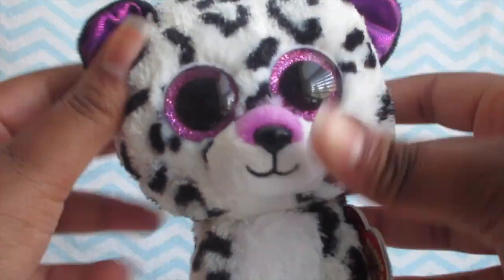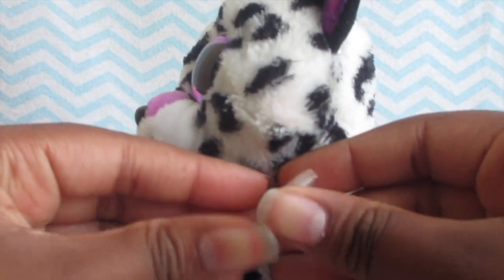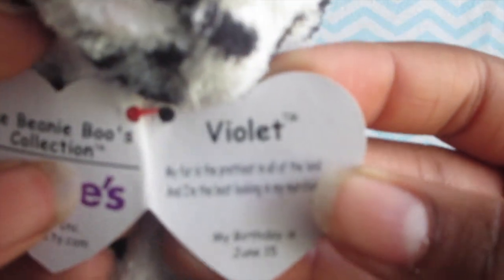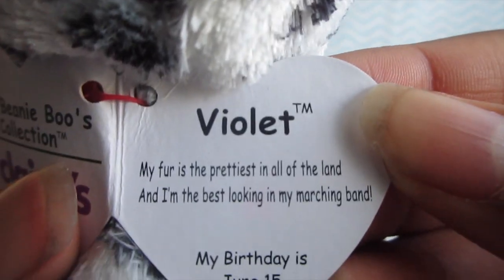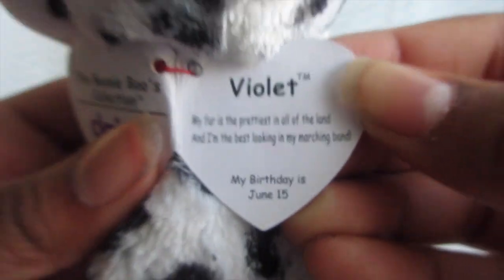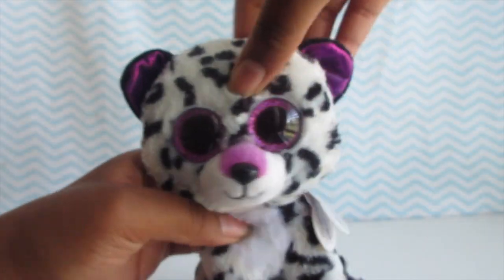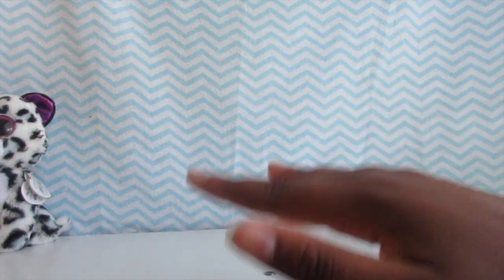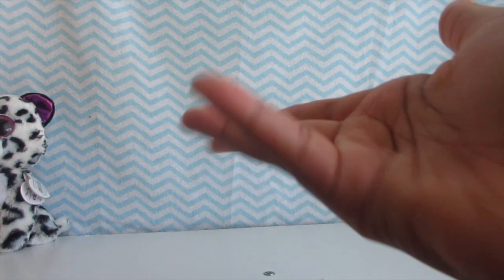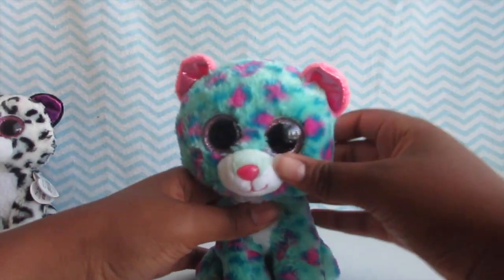The first Claire's exclusive I'm going to show you guys today is Violet, and yes she is a Claire's exclusive. Here's her tag: 'My first, the prettiest in all the land and the best-looking in the marching band.' Her birthday is June 15th. That's my first Claire's exclusive. As a disclaimer, this is not in order of how I got them — I'm just showing them randomly.